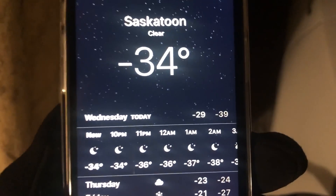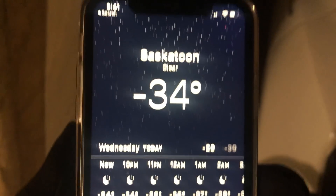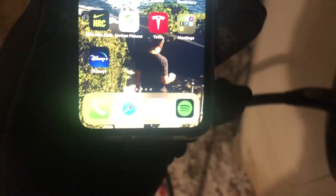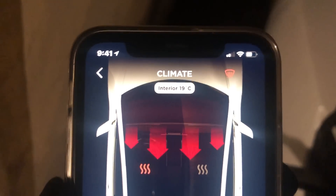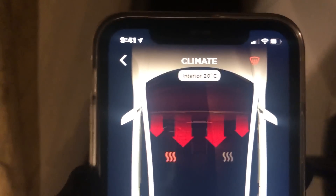We're warming her up and there's a low of minus 39 coming tonight. If we go back to Tesla — look at that. About four minutes and it got plus 20. That's perfect, we can go for a drive now.